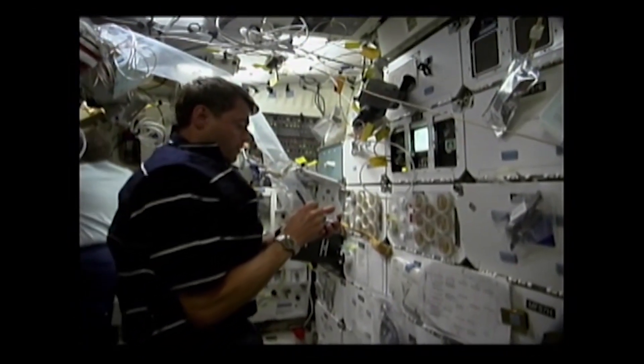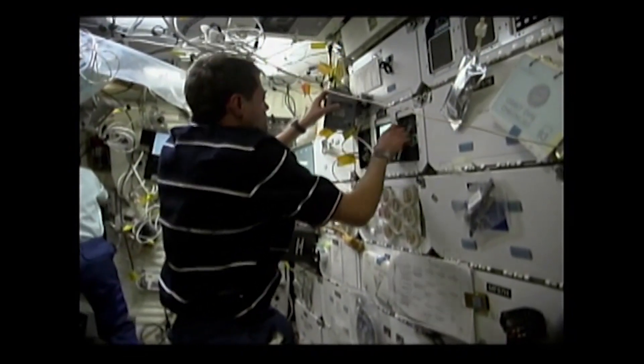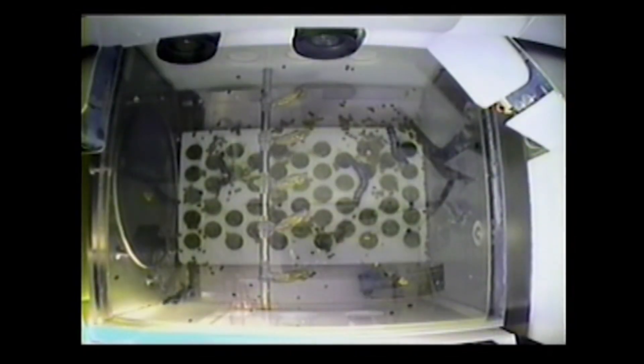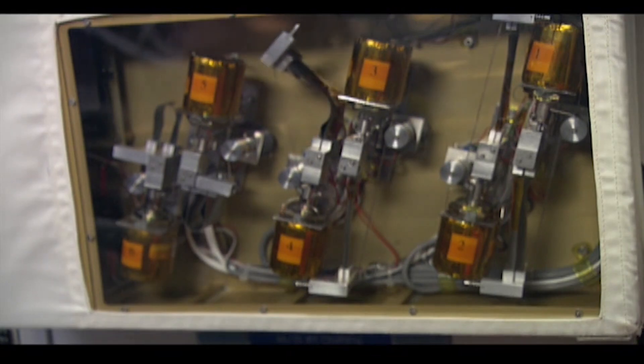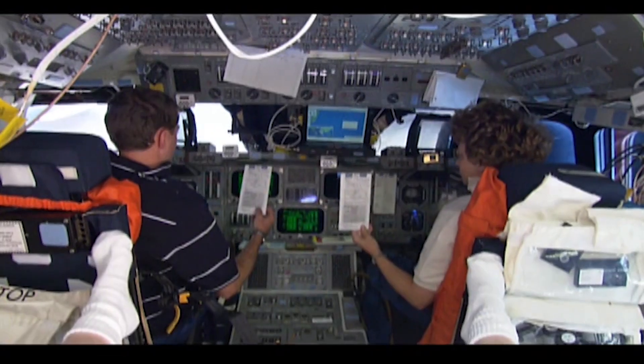We're trying to understand how to grow plants in space, not only so we can have food sources on interplanetary missions, but also to understand more about how plants grow here on Earth. Some of the other experiments are very intricate single-cell experiments. There are some caterpillars which turned into butterflies, studied by schoolchildren, and also technology experiments — solar array hinges we're testing for new kinds of satellites.